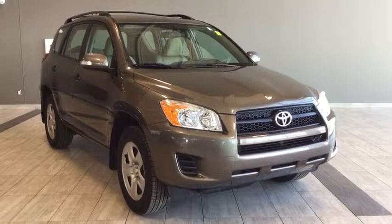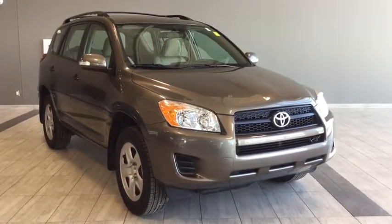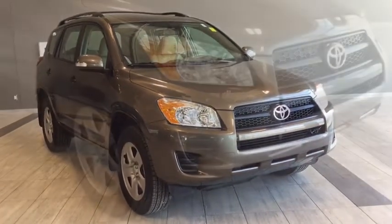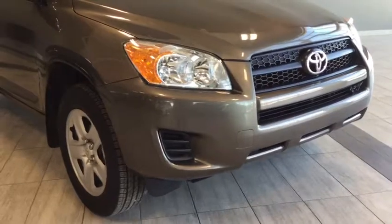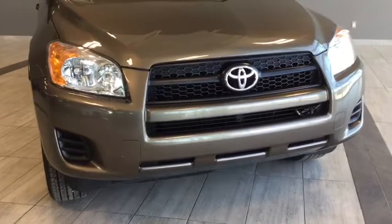Hello and welcome to another video walk around with myself Alisa here at Toyota Northwest Edmonton. Today we'll be taking a look at this 2011 Toyota RAV4. This is a four-door, five-passenger, four-wheel drive SUV in this awesome beachy beige color.